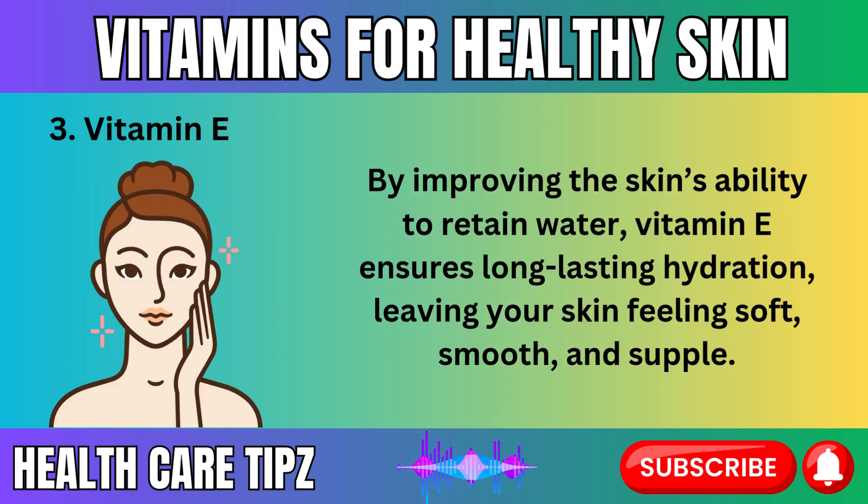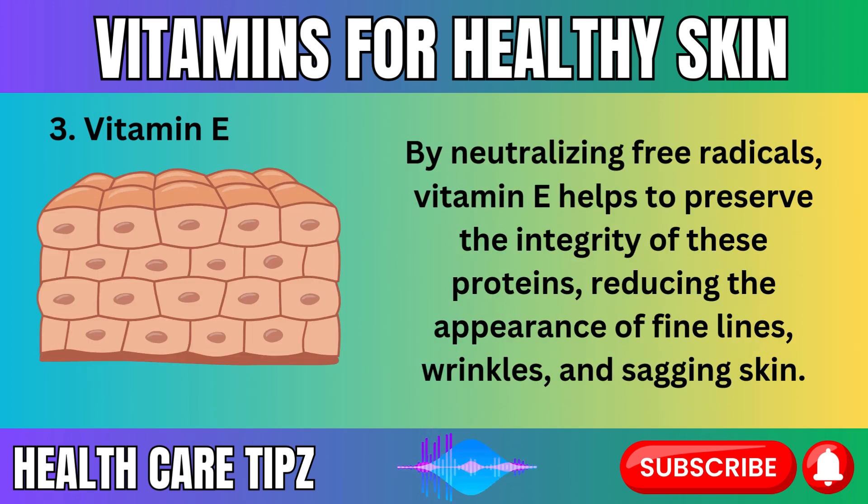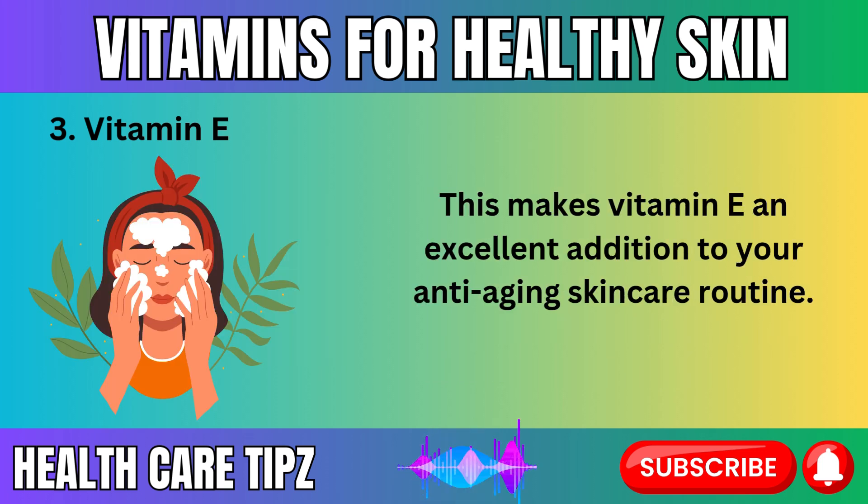By improving the skin's ability to retain water, vitamin E ensures long-lasting hydration, leaving your skin feeling soft, smooth, and supple. As an antioxidant, vitamin E is incredibly effective at defending your skin against oxidative stress, which can lead to the breakdown of collagen and elastin — two key proteins responsible for keeping skin firm and youthful. By neutralizing free radicals, vitamin E helps to preserve the integrity of these proteins, reducing the appearance of fine lines, wrinkles, and sagging skin, making it an excellent addition to your anti-aging skincare routine.